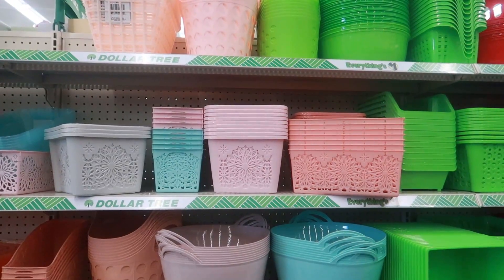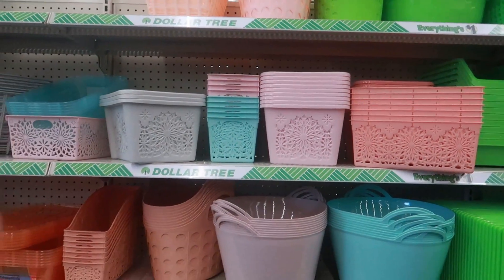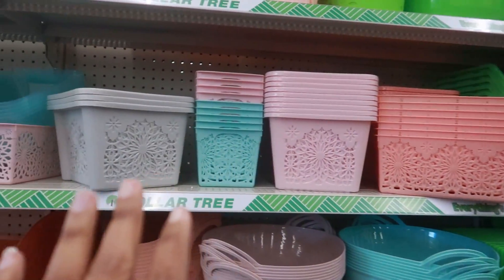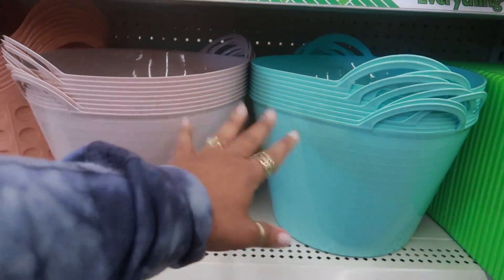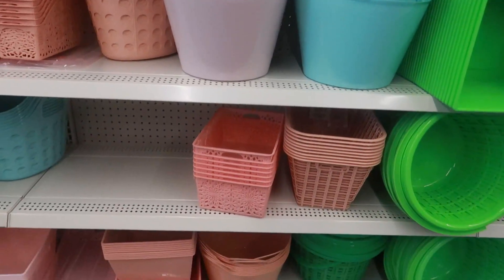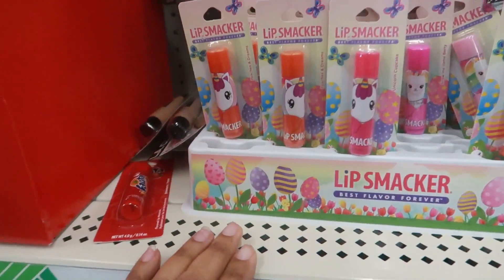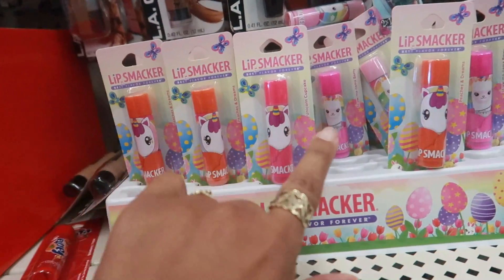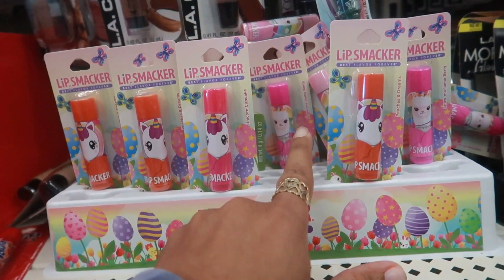I know I'm going to leave with something today — I just don't know which one. Loving the pastels! Even the bins are gorgeous.